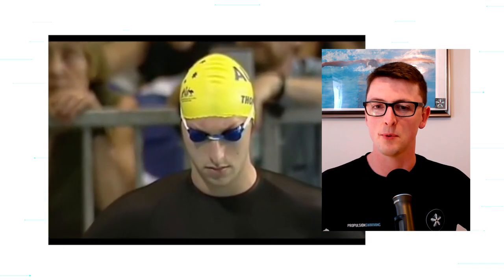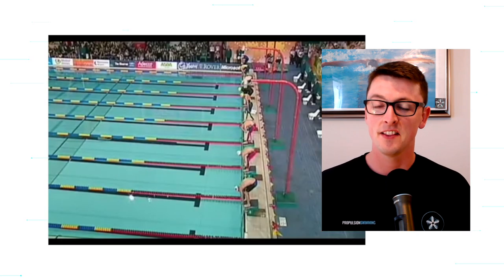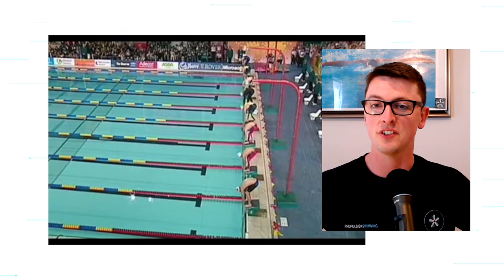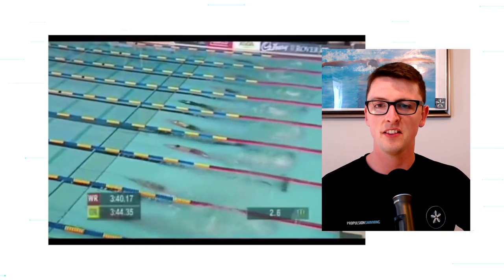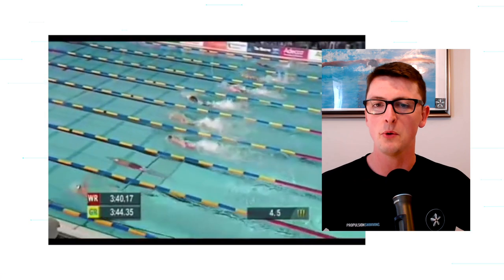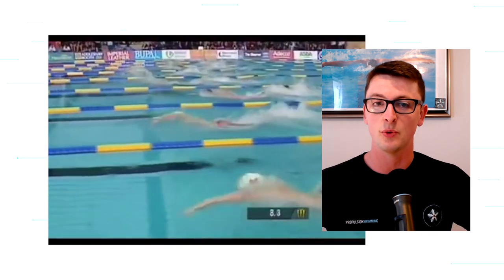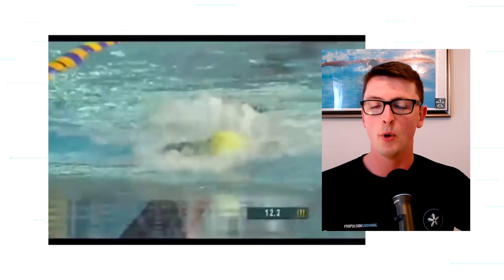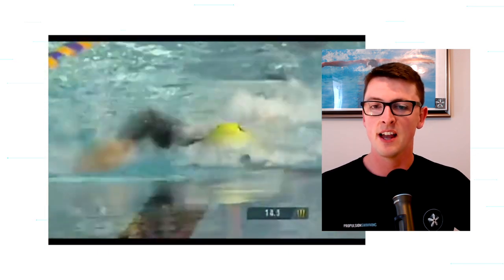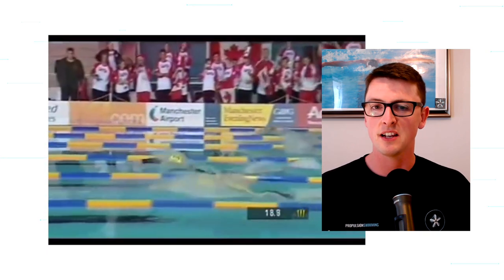The crowd was absolutely incredible — they knew they were on for something special in Manchester. The start was actually quite interesting because Thorpe is not known for his start; he's kind of last off the block. But then the underwater kicks happen and he's miles in front. He doesn't get to the 15-meter mark like you see nowadays, but he gets to 10 meters and it's so strong — half a body length ahead of Hackett, a body length ahead of the rest of the field. He's straight into his routine, his rhythm, his breathing pattern, and he's away.